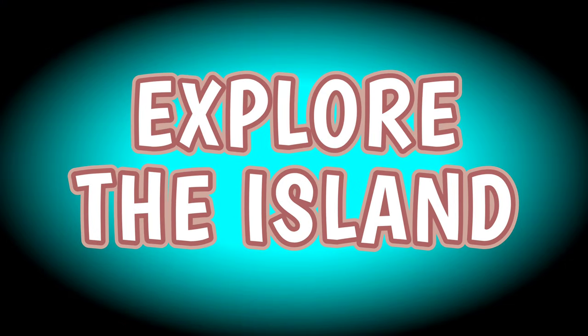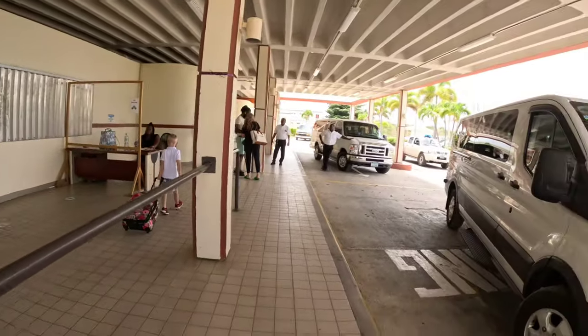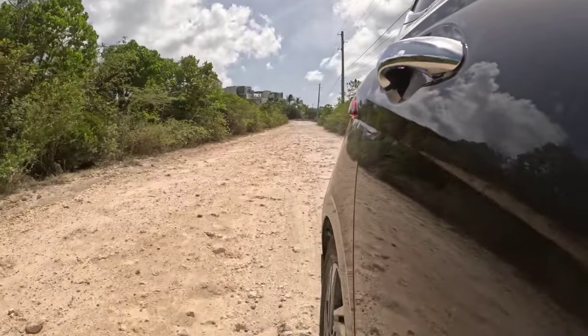Rent a car and explore the entire island. Renting a car should be number one on your list, and we suggest renting it for at least two or three days minimum. Just make sure you get a covered car because you will melt if you don't have AC.